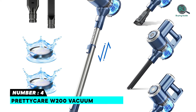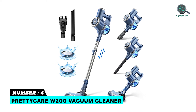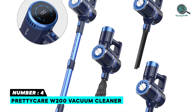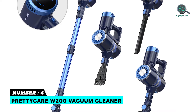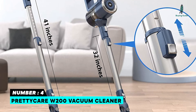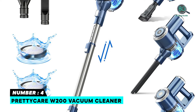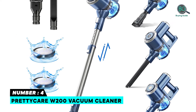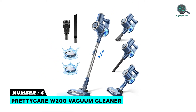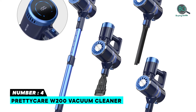Number four: PRETTYCARE W200 Vacuum Cleaner. The PRETTYCARE stick vacuum features 20,000 pascals of hurricane suction, almost reaching the power of a traditional canister vacuum. It provides 35 minutes of runtime at 11,000 pascals, or 20 minutes at 20,000 pascals, ensuring thorough one-time cleaning of 1,800 square feet. Two adjustable modes adapt to different situations, with an ultra-lightweight cordless design, excellent filter system, and LED motorized floor head.